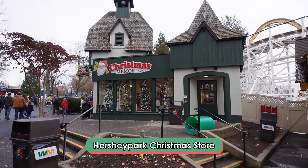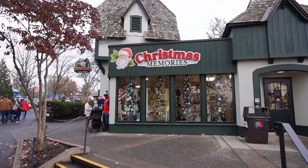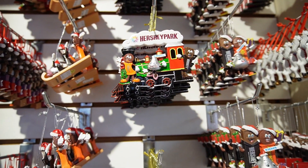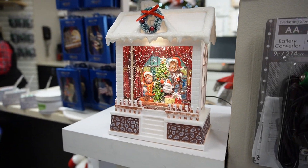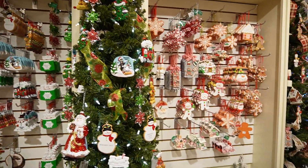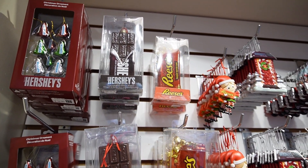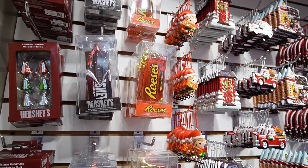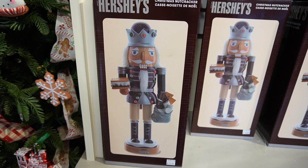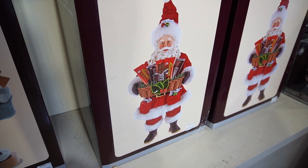I feel like I'd be missing out if I didn't go into Hersheypark's Christmas store — I've actually never been in here before. These ornaments with the little characters are so cute. It's very warm in here, so if you're coming and it's chilly, this might be a break from the cold. I think I need these Kisses ornaments for my tree. Look at the Hershey's bar and the Reese's cup ornaments — they're so cute. And look at this S'mores nutcracker with little s'mores in his hands, and Santa with some Hershey's chocolate!